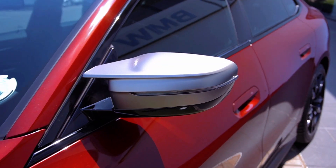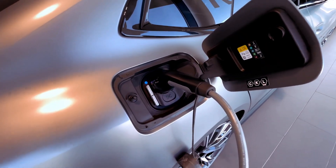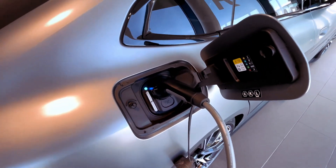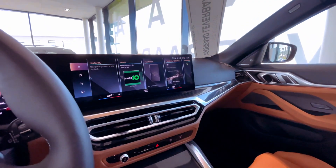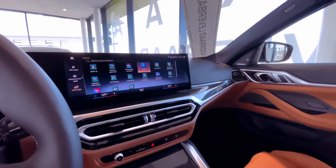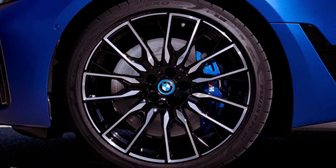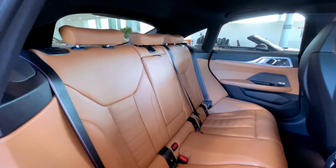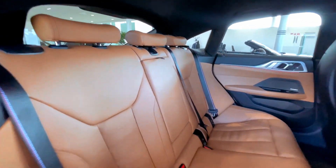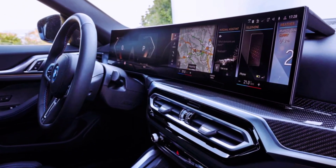These i4 models feature a 200-kilowatt charging capacity, adding 88 to 108 miles in just 10 minutes. The entry-level eDrive 35, with a smaller 66.0-kilowatt-hour net capacity battery, is anticipated to provide about 260 miles of range and supports a maximum charging speed of 180 kilowatts. Using the Level 2 onboard charger at up to 11 kilowatts, the i4 can fully recharge in less than 8 hours.